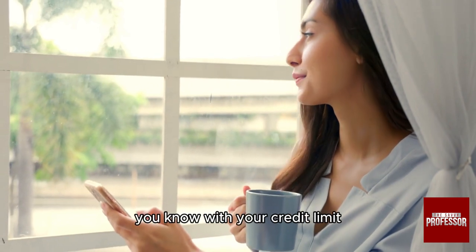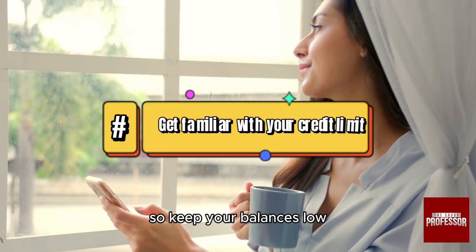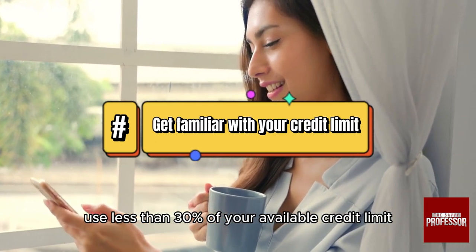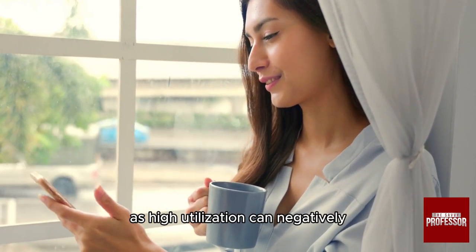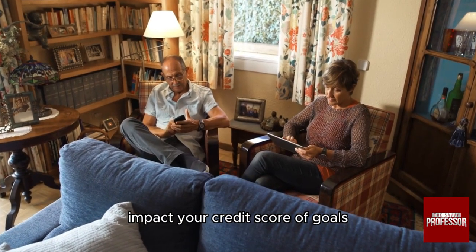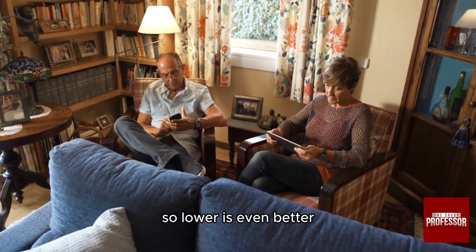Get familiar with your credit limit and keep your balances low. Use less than 30% of your available credit limit, as high utilization can negatively impact your credit score. Lower is even better.